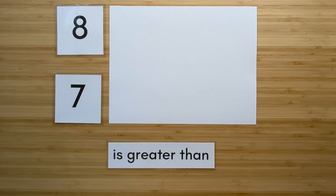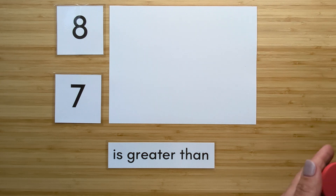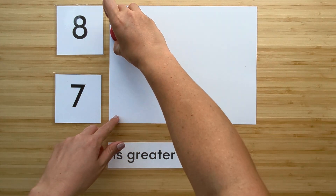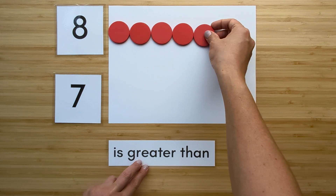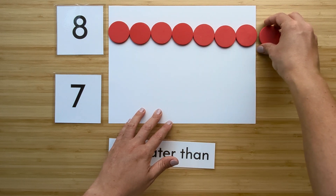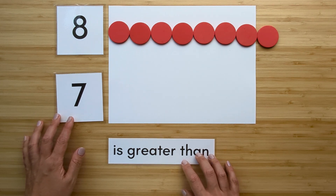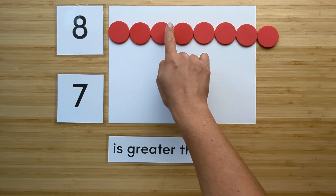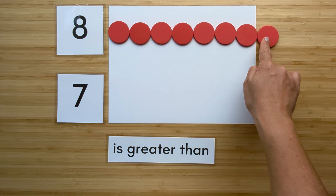Make the number eight. Point and count. One, two, three, four, five, six, seven, eight.